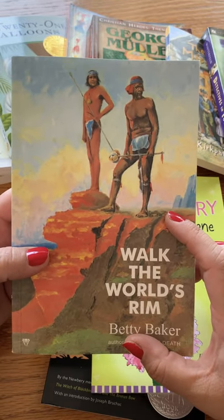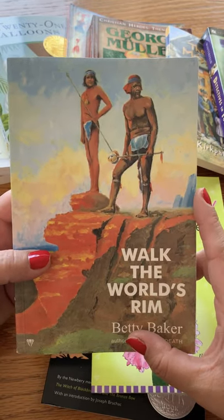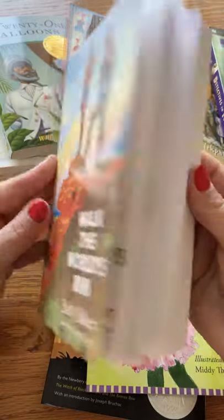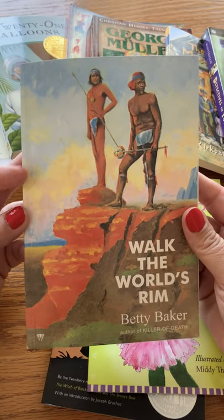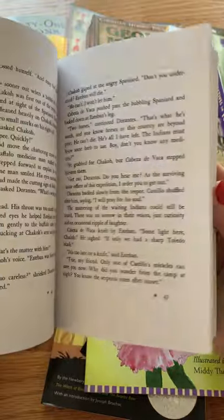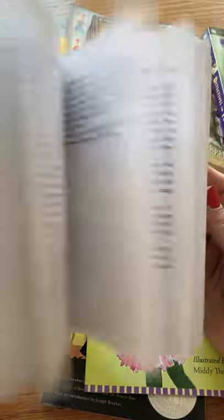Another History, Bible, Literature D book is Walk the World's Rim. Talk about thought-provoking conversations with your children — this is about an adventure through the Southwest, tackling hunger, honor, and even slavery.